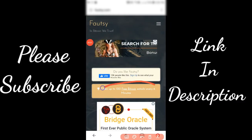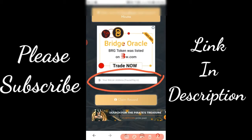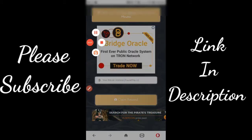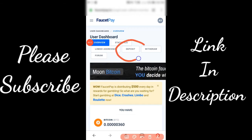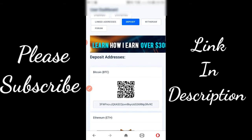Today I will show you a faucet in which you can claim 100 satoshis. Go to your FaucetPay account and copy your Bitcoin deposit address. To do that, click on deposit in your FaucetPay account. After that, click on your Bitcoin deposit address.